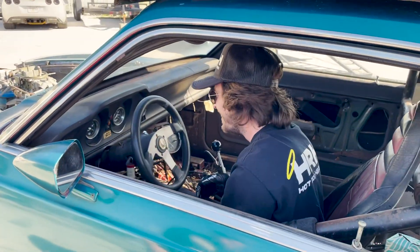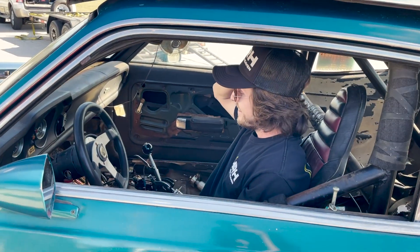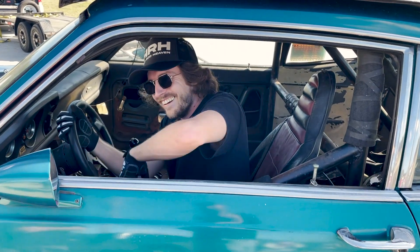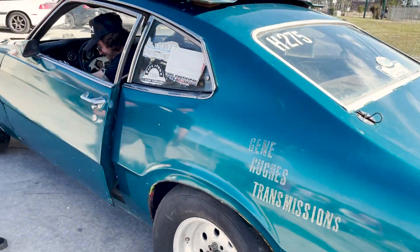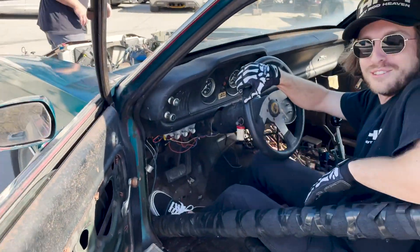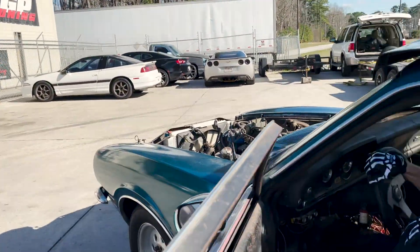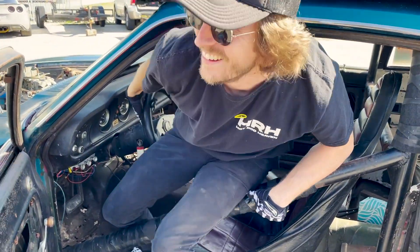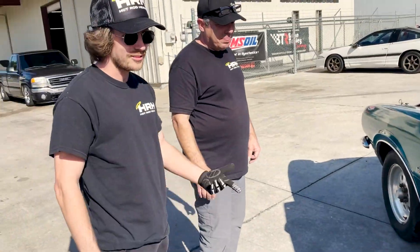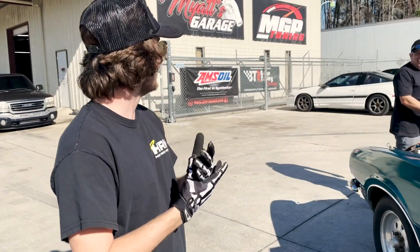This thing sounds freaking nasty, dude! Oh my gosh, this is sick. There we go — oh my gosh, this is freaking awesome! That was worth every bit of it. I couldn't wait to race this thing. It's gonna be more than just burning the tires down — it sounds incredible, man. It's so loud, I love it.